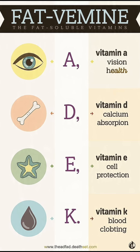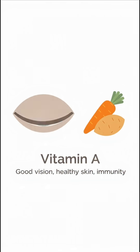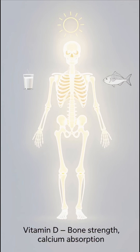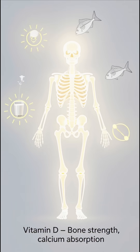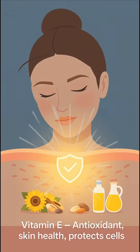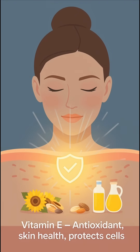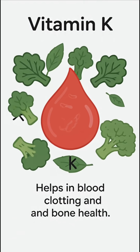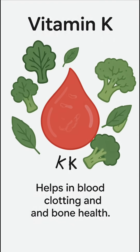Fat-soluble vitamins include vitamin A, vitamin D, vitamin E, and vitamin K. Vitamin A is important for good vision, healthy skin, and a strong immune system. Vitamin D helps in the absorption of calcium and keeps our bones and teeth strong. Vitamin E works as a powerful antioxidant that protects our cells and keeps our skin healthy. Vitamin K plays a vital role in blood clotting and also helps maintain healthy bones.